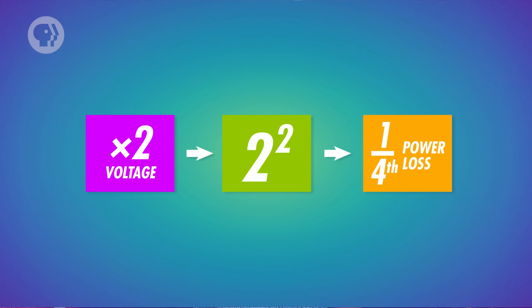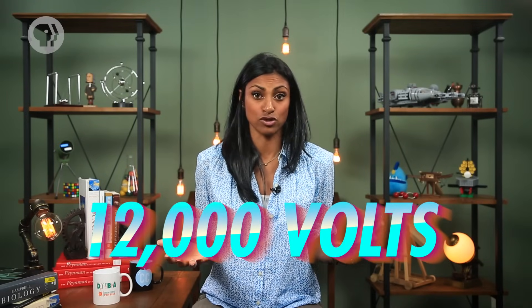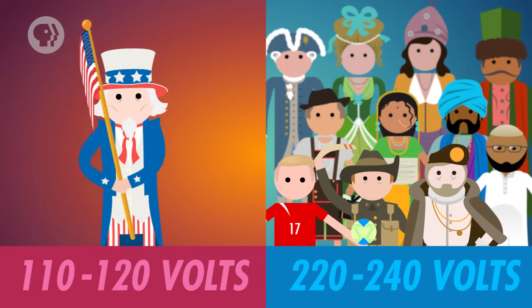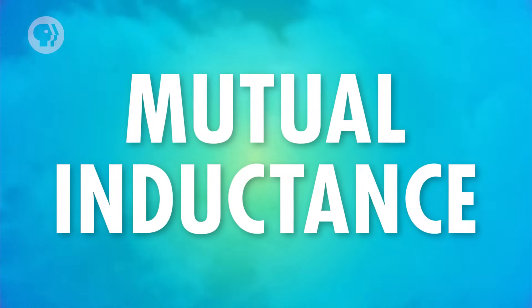In other words, if you double the voltage, you end up with only a quarter of the power loss, and if you triple the voltage, you get a ninth of the power loss. So it's worth transmitting electricity at very high voltages – but then you need a way to change the voltage, from around 12,000 volts at the generator, up to as high as 240,000 volts over long distances, and back down to safe household levels. All those voltage changes are made using transformers, which take advantage of mutual inductance, where a change in the current in one coil leads to a change in EMF in another nearby coil.